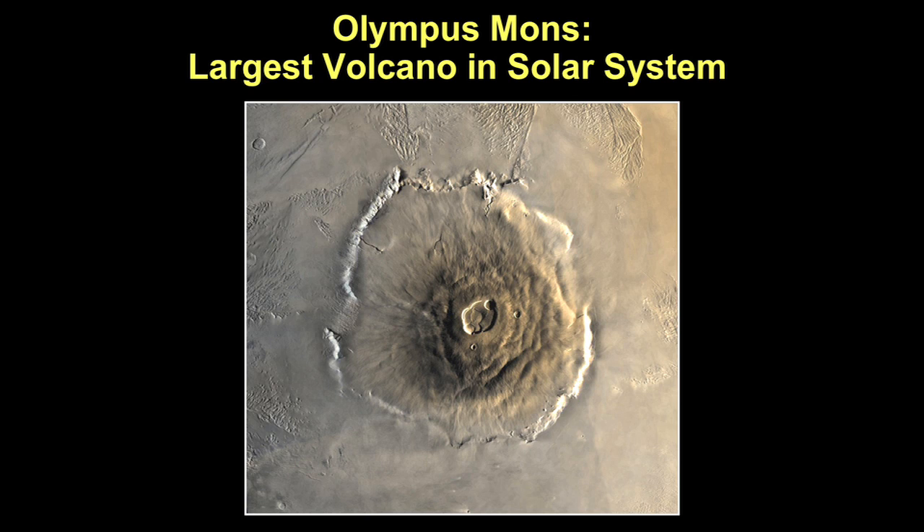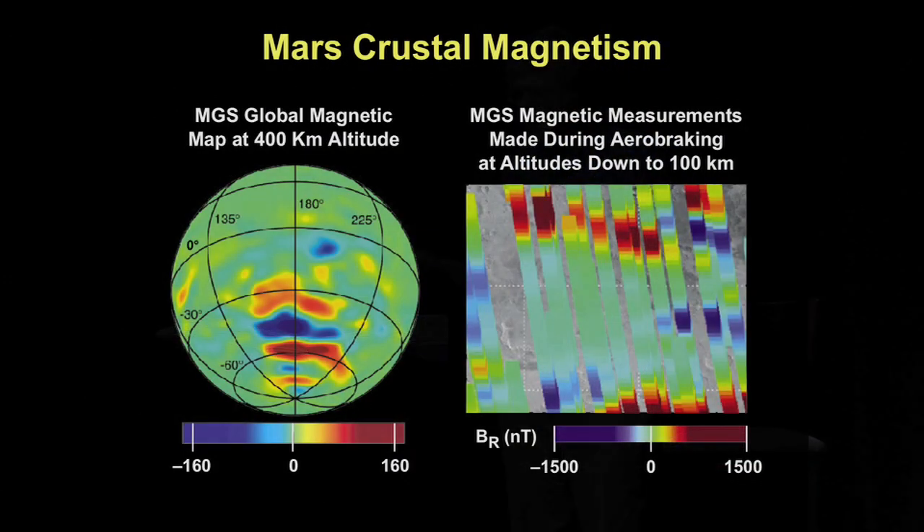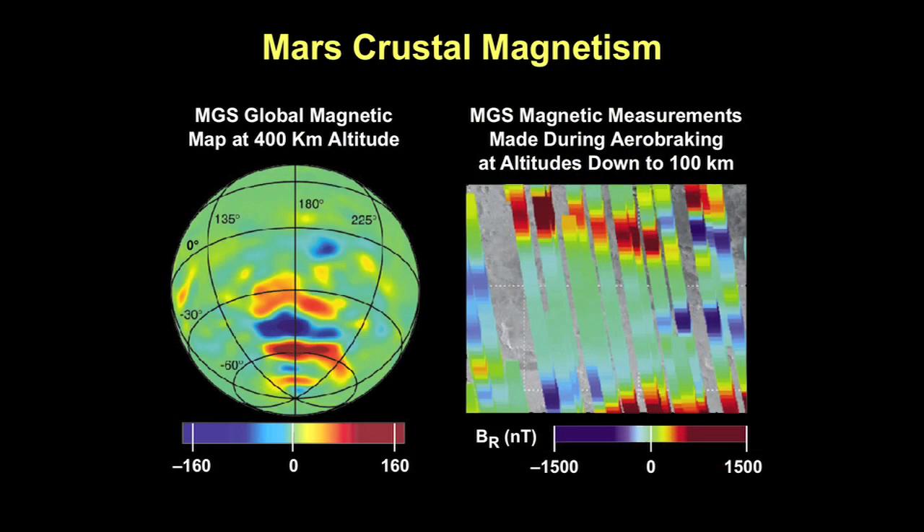This is Olympus Mons — bigger than the state of Arizona. Volcanoes are important because they produce atmospheres and oceans. We're looking at Valles Marineris, the largest canyon in the solar system, superimposed on a map of the United States — 3,000 miles across. One of the most intriguing features about Mars: the National Academy of Science says one of the ten major mysteries of the space age is why certain areas of Mars are so highly magnetized. We call this crustal magnetism — regions on Mars where, for reasons we don't yet understand, the surface is very highly magnetized.